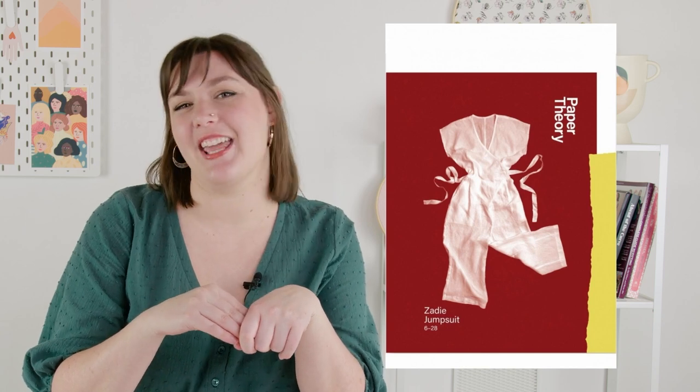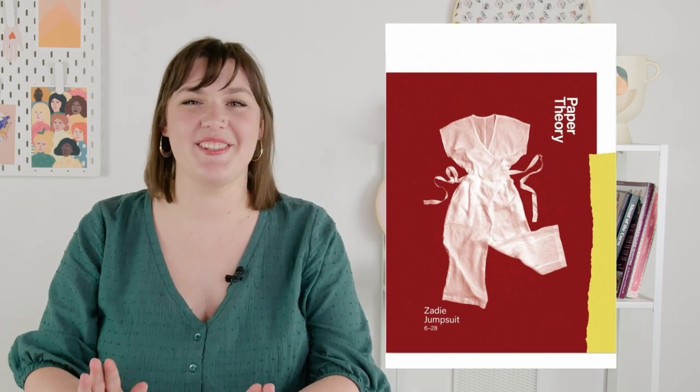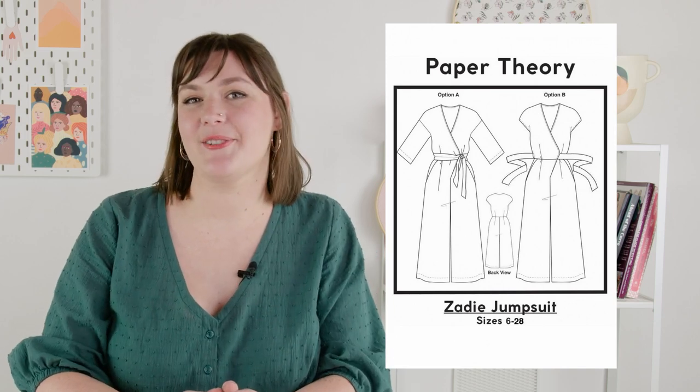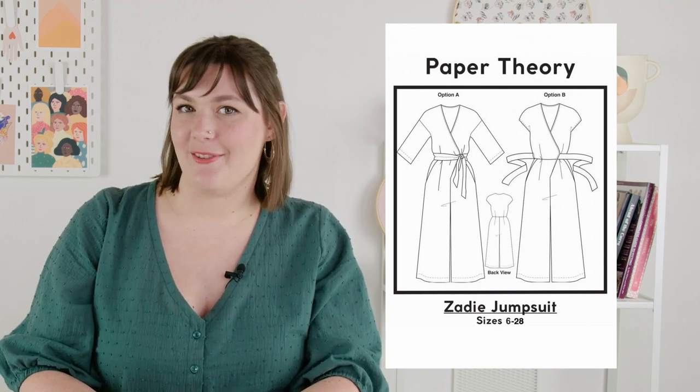This next style may seem a little unconventional, but I have been seeing so much maker inspiration using the Zadie jumpsuit pattern as special occasion wear. The Paper Theory Zadie has achieved cult status in the sewing community — it is a best-selling pattern that is super versatile, chic, and modern. Sewists really gravitate toward this pattern because it is beauty and comfort all wrapped together, and it even has pockets. Zadie is a wrap-style wide-leg jumpsuit with pleats at the waist for shaping, deep slash pockets, and a nice wide tie belt. Option A has a longer sleeve with a dropped shoulder and option B is a short grown-on sleeve. The printed Zadie comes in sizes UK 6 to 28, which is hips 34 to 57.5 inches.